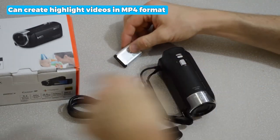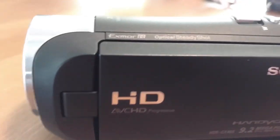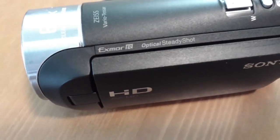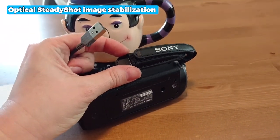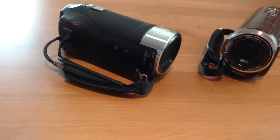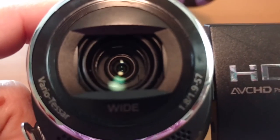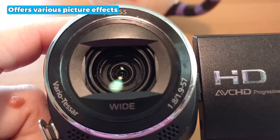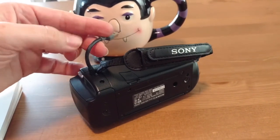This product can create highlight videos in MP4 format for multiple clips automatically, saving you time and effort in editing and making it easier to share your memories. The optical SteadyShot image stabilization with active mode ensures smooth and steady footage even when shooting on the move. Additionally, this camcorder offers various picture effects for both video and still photos, allowing you to get creative with your recordings.